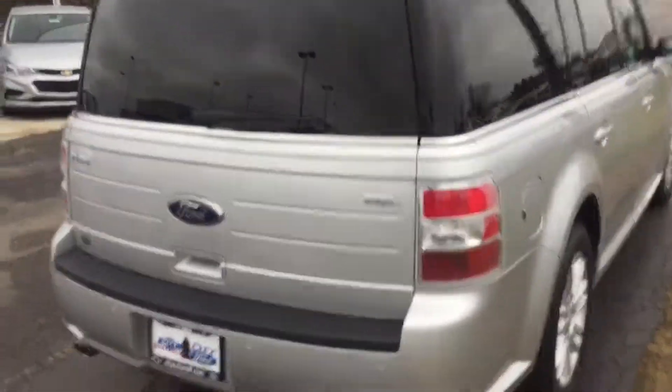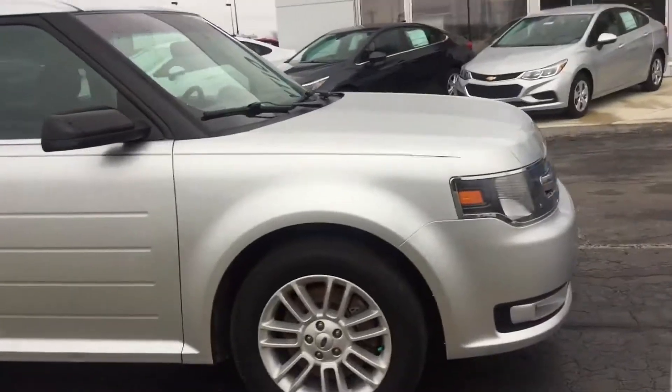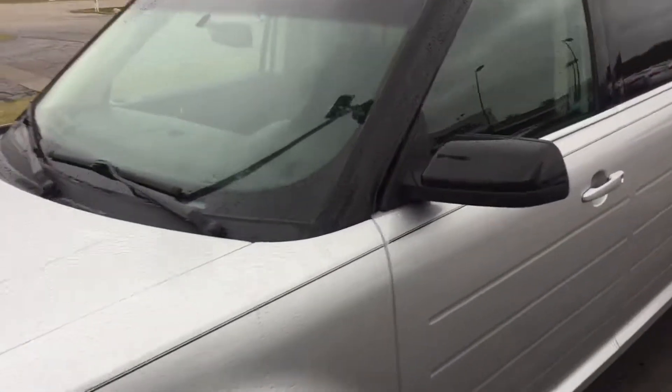Other than that, this thing is almost absolutely perfect. Besides that, the interior is absolutely immaculate. Sorry about the pole there. I'm going to show you the interior.